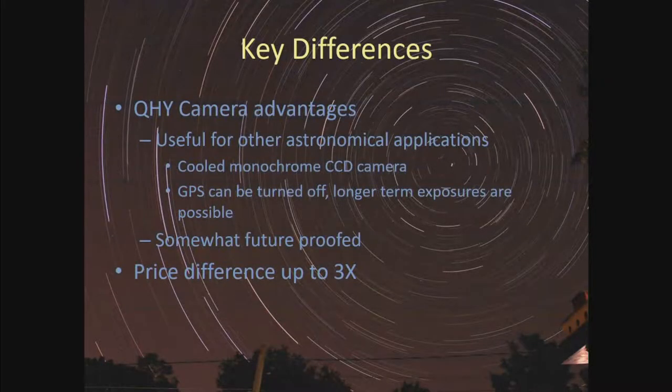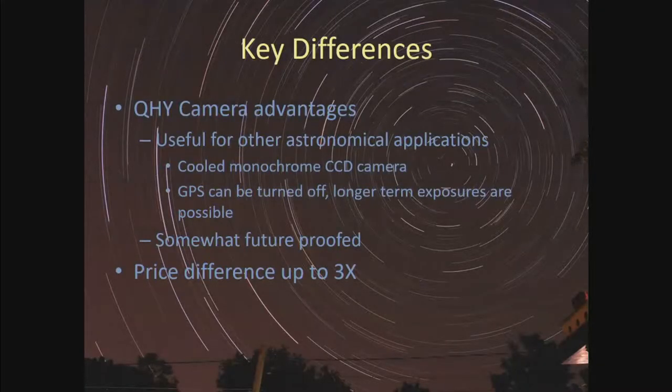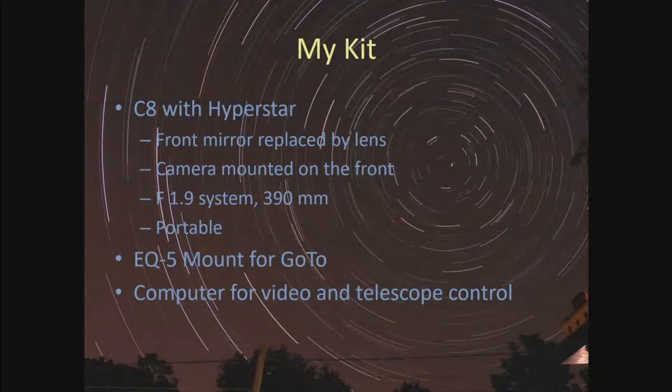The key difference is that the QHY camera is useful for other astronomical applications beyond occultations. My goal is to not need to haul the whole case out every time — I could do imaging applications with this camera, then simply enable the GPS option when an occultation opportunity presents itself. It's somewhat future-proofed since it produces FITS files and SER files. But the price difference — one and a half to three times more depending on your existing equipment — is the key consideration.